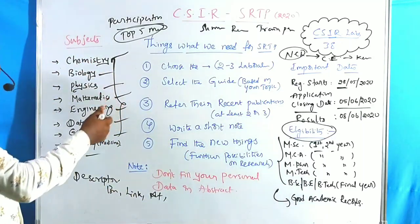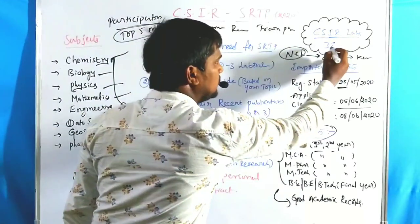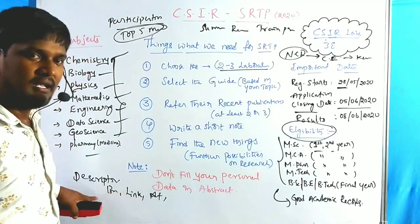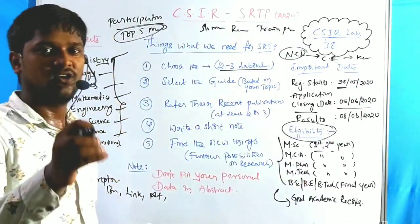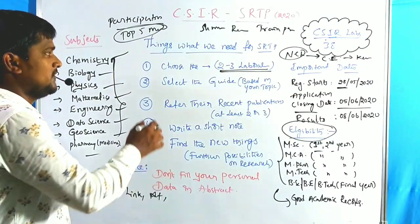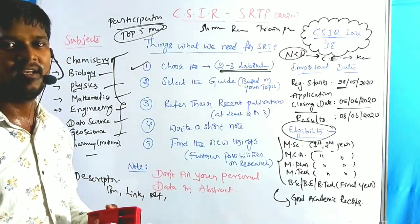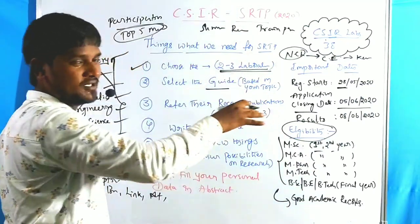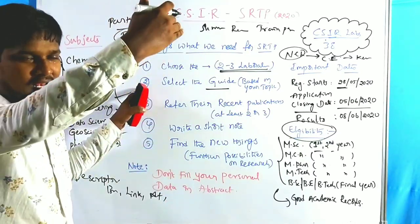Institutions like NCL Pune, CECRI Karaikudi, and CCMB Hyderabad are better for chemistry and biology. If you are a student with a particular subject, go through two to three laboratories from the CSIR 38 laboratories. On the CSIR SRTP home page, all 38 labs are listed — go through them and choose two or three. That is the first point: choosing laboratories.